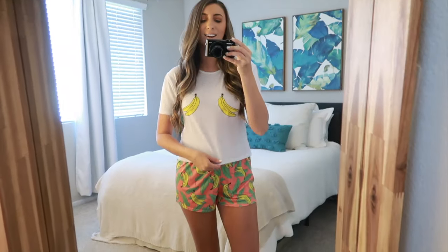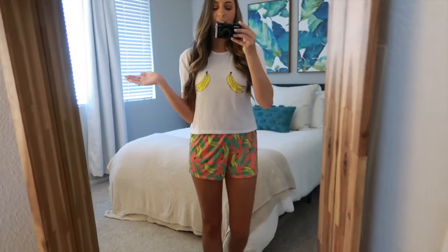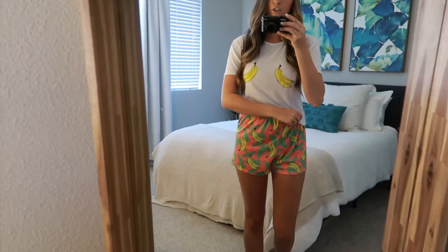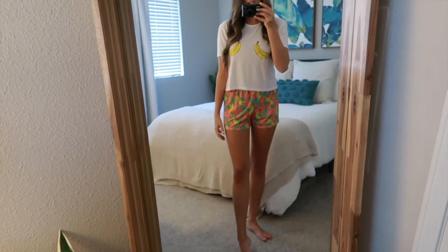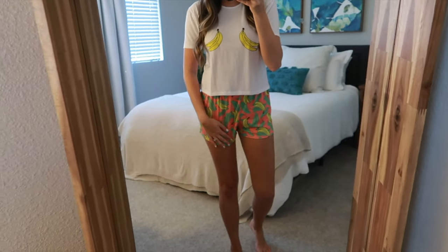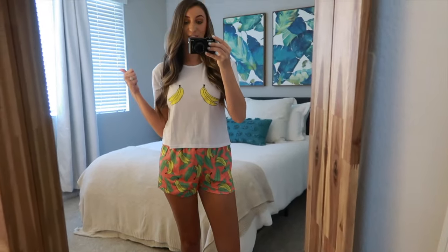Here is the banana PJ set on. It's super fun and cute, really comfortable, and I think it's really true to size. The bottoms are a little bit bigger but they're so comfy and stretchy. I ordered a size small and I feel like this is the perfect size for me — the bottoms are just loose, baggy, and comfy. I would definitely give this pajama set a thumbs up.